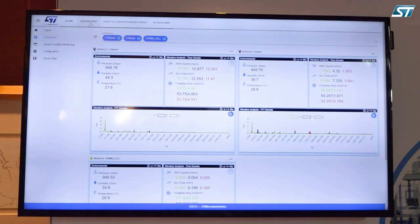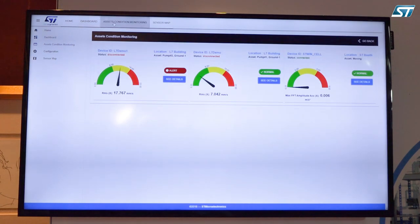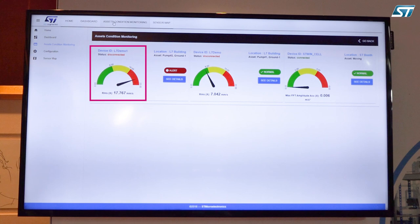We are able to see all of the data and understand if a predictive maintenance condition is happening. For example, this device that we have intentionally unbalanced is clearly flagged as needing maintenance.